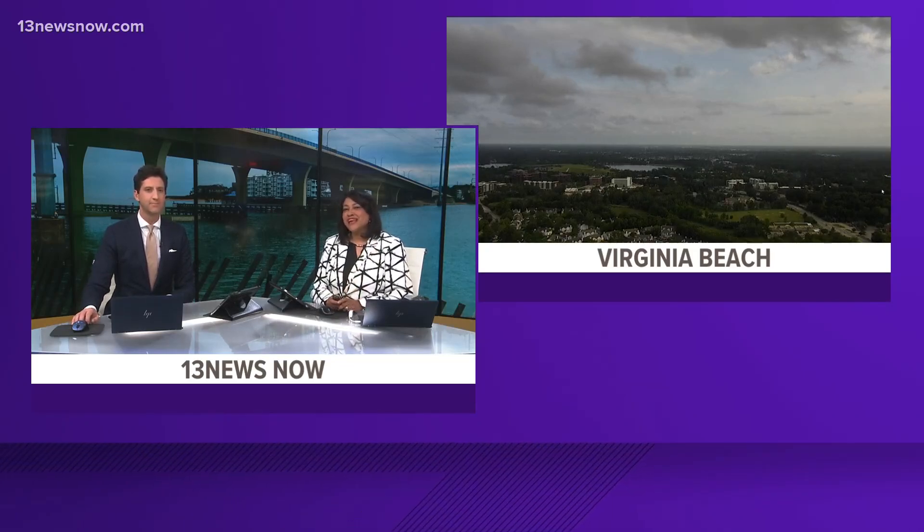Ever wonder why the sky can look a little green during a thunderstorm? Taking a live look into Virginia Beach overlooking the Weston Town Center Tower Cam — we're looking out for storms now, but I see a little blue, not green. Meteorologist Hunter Forrest explains the science behind these sightings.